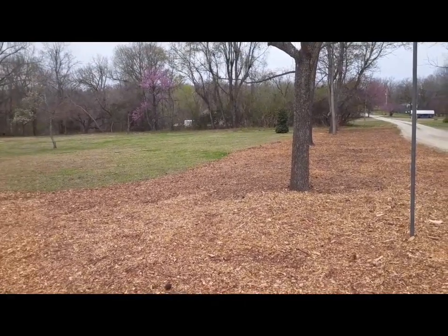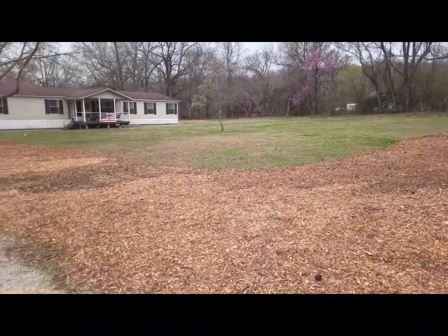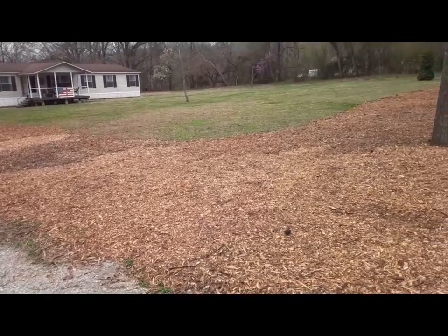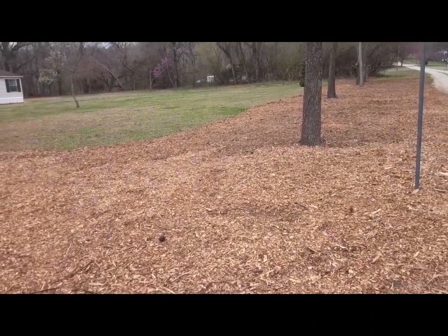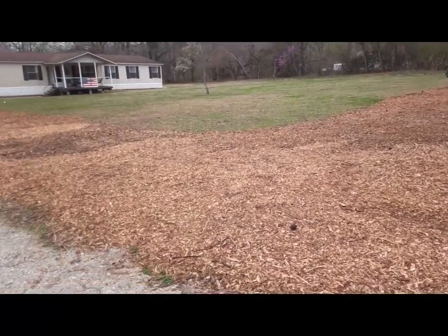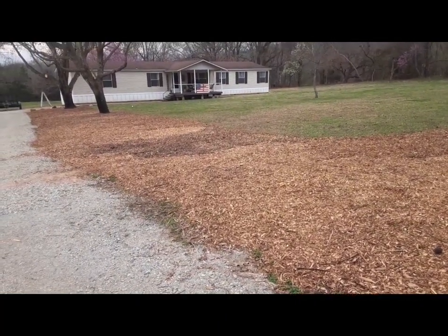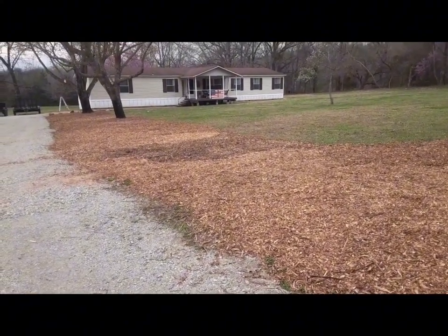We've been clearing out stuff, cutting down limbs, cutting down trees. Eventually this entire front yard will be a garden. All around here where the mulch is, we're going to plant fruit trees, grape vines, blackberry plants, strawberries, asparagus, fig bushes, peach trees, and apple trees.